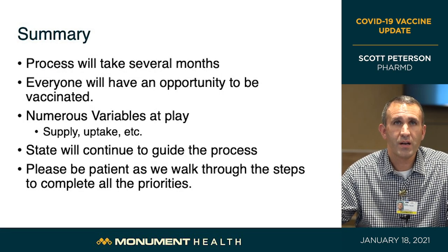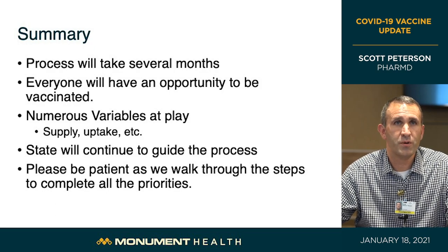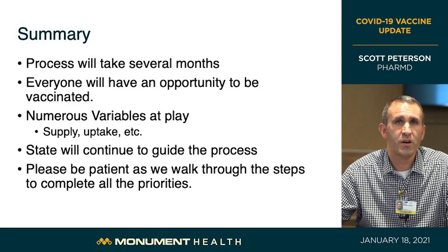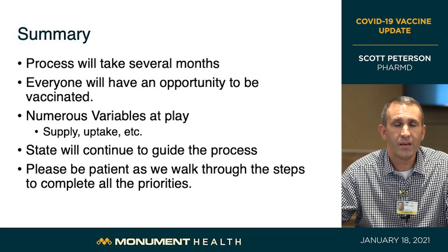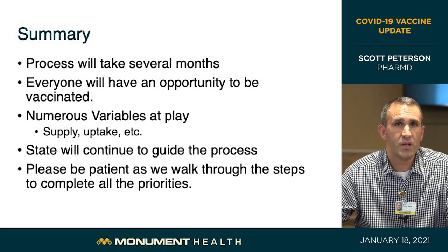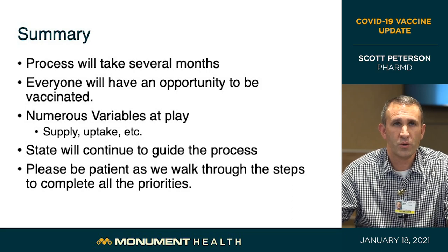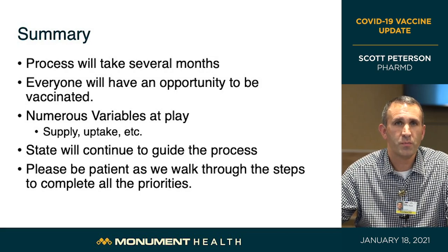In summary, this process is going to take several months to complete. Everyone will have an opportunity to be vaccinated — if you're over 16, you will have the opportunity. Numerous variables are at play including supply and uptake of vaccine. The state will continue to guide this process all the way through, and we ask that everyone be patient as we walk through these steps to complete all of the priorities. Thank you very much.